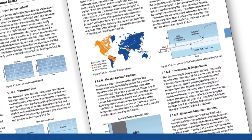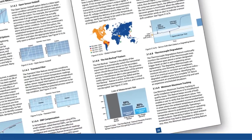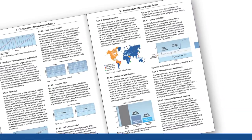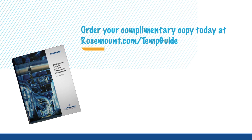For more information on transmitters and diagnostics as well as temperature basics, engineering, design, maintenance, calibration best practices, and more, order your complimentary copy of the Engineer's Guide to Industrial Temperature Measurement.